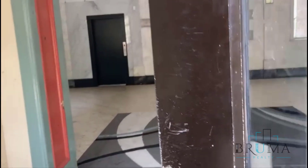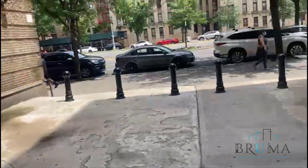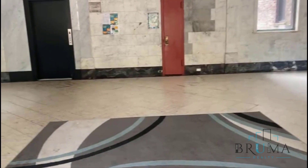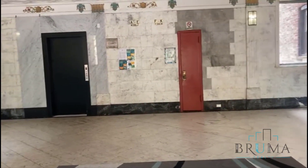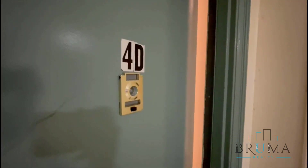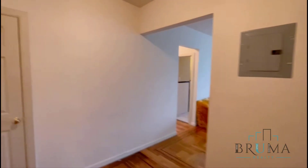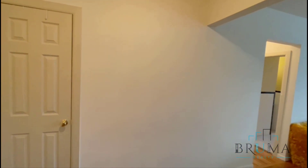2825 Grand Concourse. It's an elevator building. Welcome to 2825 Grand Concourse, apartment 4D. This is a beautiful, very spacious two-bedroom apartment on the fourth floor of an elevator building.